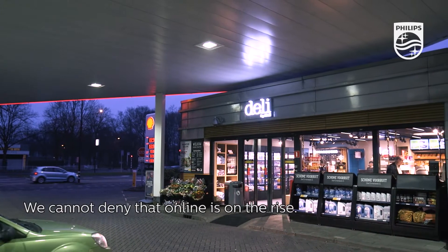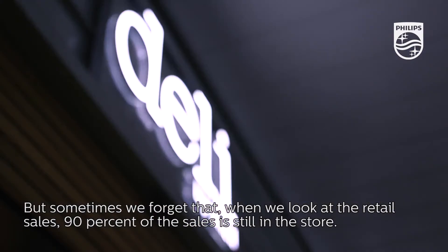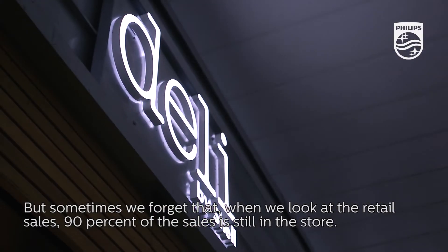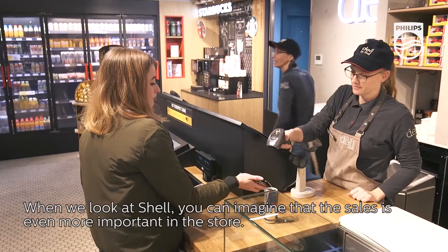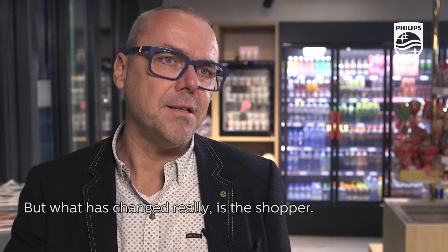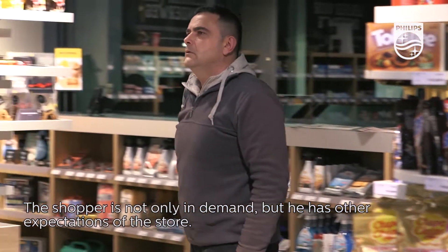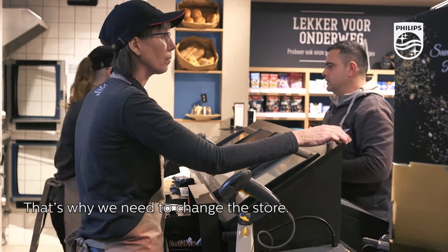We cannot deny that online is on the rise. But sometimes we forget that if you look at retail sales, 90% of sales is still in the store. When we look at Shell, you can imagine that in-store sales is even more important. But what has really changed is the shopper. The shopper is not only more demanding, but they also have other expectations of the store. So that's why we need to change the store.